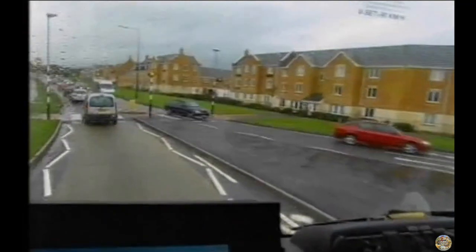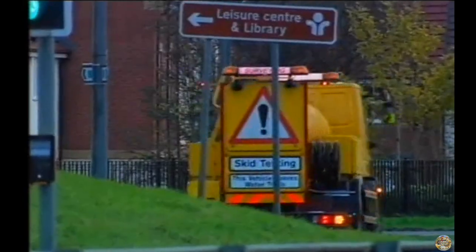Along stretches of road where drivers often brake suddenly, like roundabouts and pedestrian crossings, it's important that roads have a high level of friction.